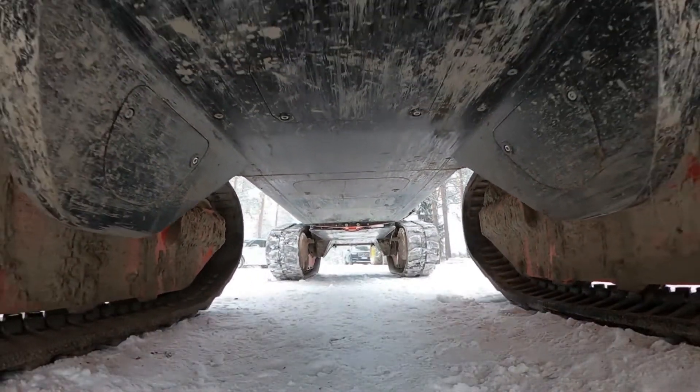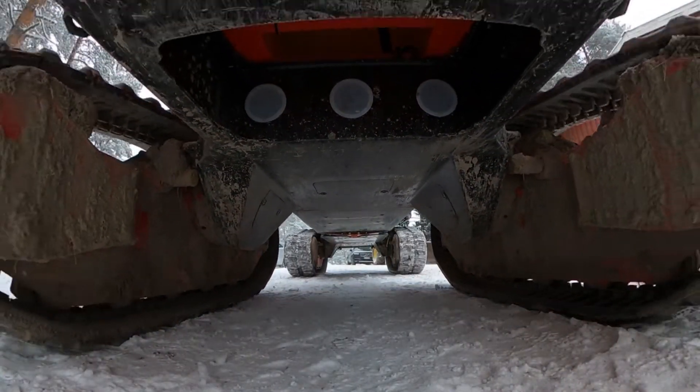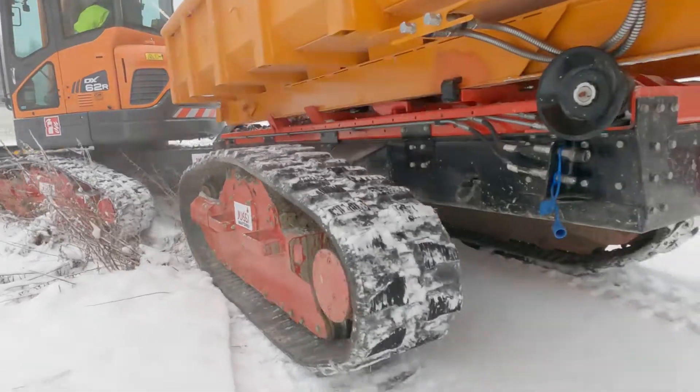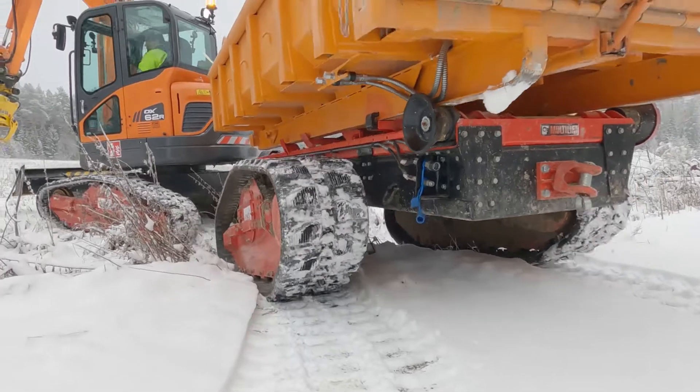A higher clearance creates more opportunities. A 10-ton towing hook and the hydraulic connections in the back can be used with a wide range of different accessories.